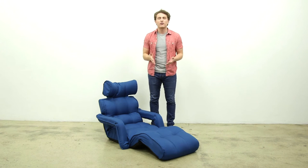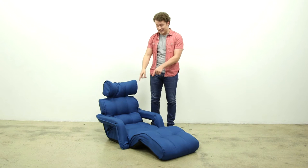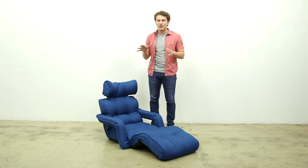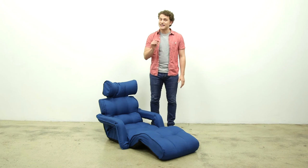Our chairs are made from a metal frame for durability, and the seat has individually wrapped springs for extra cushion. We use a rich fabric which allows for easy care.